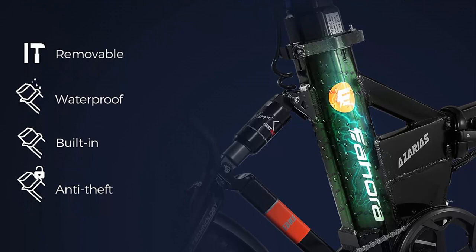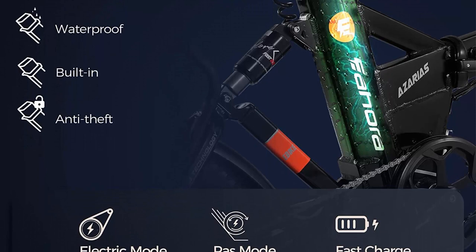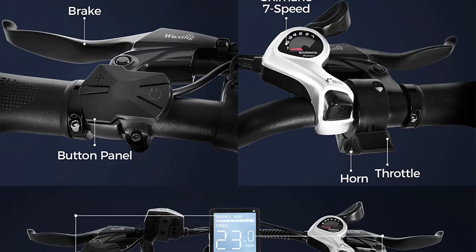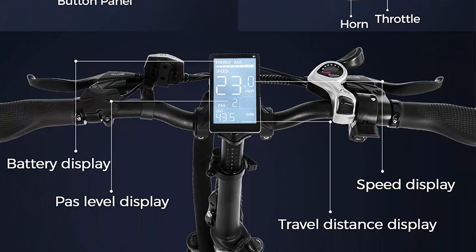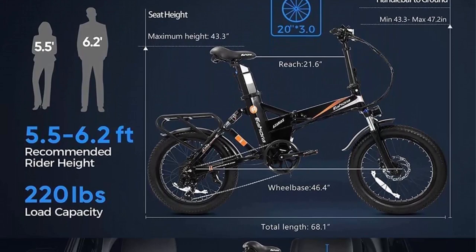The 48V 18Ah battery uses advanced technology as applied in electric cars. You can ride around the city for 60 to 80 miles with pedals, with a charging time of only 4 to 6 hours. The Iohara custom lockable suspension fork reduces bumps for different terrain rides, and the rear suspension has excellent grounding and pedaling efficiency.